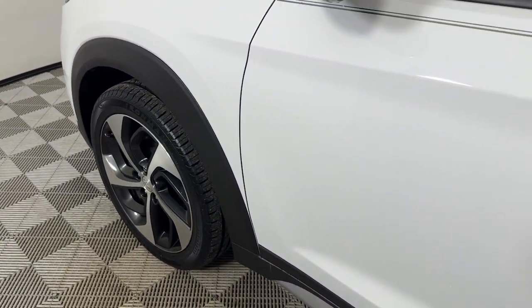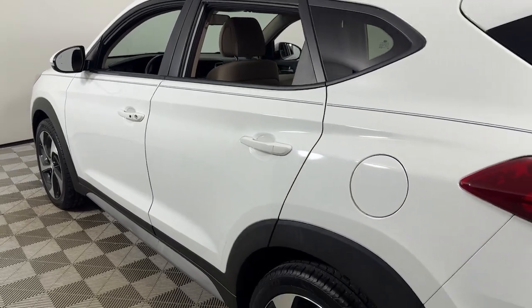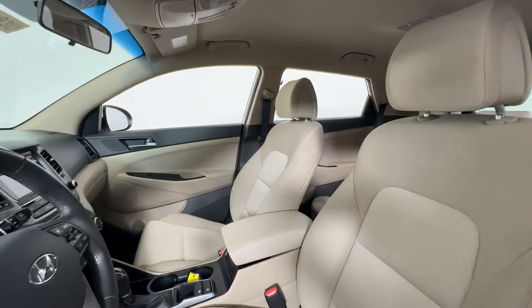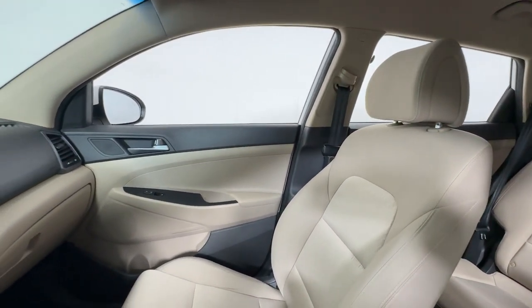Here is a wonderful 2017 Hyundai Tucson. With less than 40,000 miles on the odometer, this vehicle stands out from the rest. Choose the compact crossover that delivers an outstanding combination of quality, comfort and safety — the Tucson.